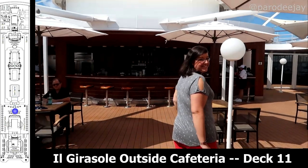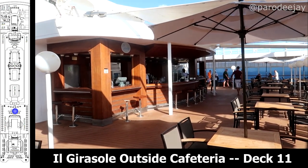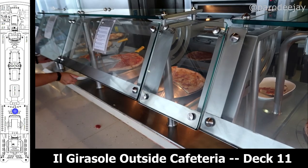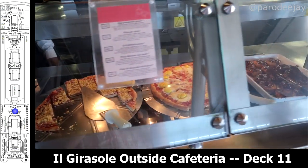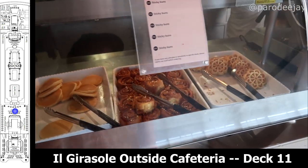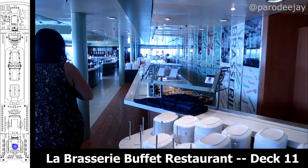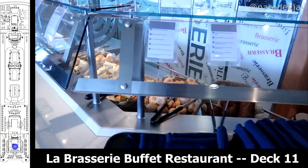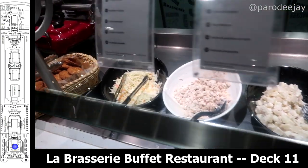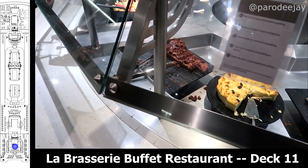Getting into the main food options, we have Il Girasole outside cafeteria, which is a nice alfresco seating option with a bar in the center. You've got burgers and hot dogs on the port side, pizza and pasta on the starboard side, with a good variety of options that change each day, including breakfast pizza in the mornings. The pizza section also offered pancakes and waffles in the mornings. Heading to the back of deck 11, you'll find La Brasserie Buffet Restaurant, open for breakfast, lunch, dinner, and sometimes late night snacks — and the cookies are not to be missed. You can also snag the signature brownie stacked dessert from the main dining room in here as well.